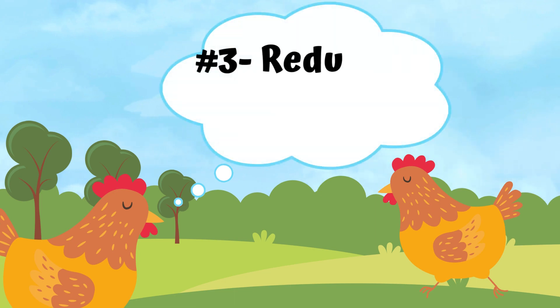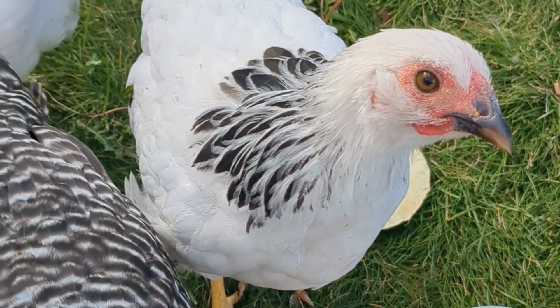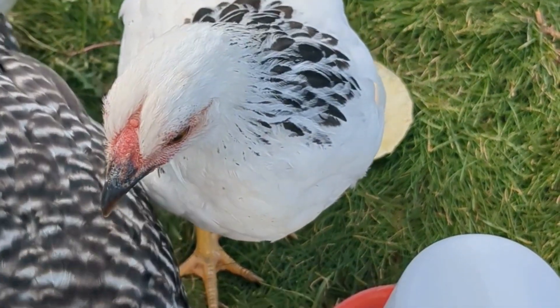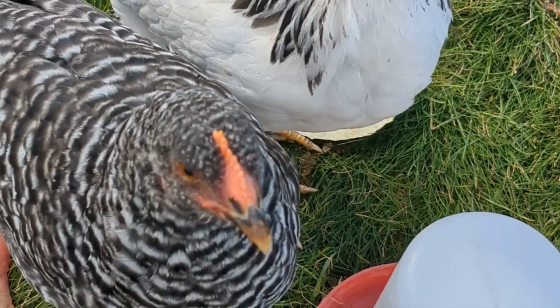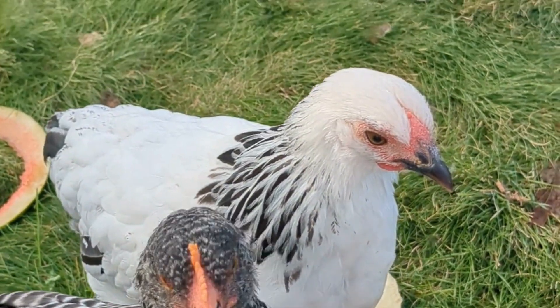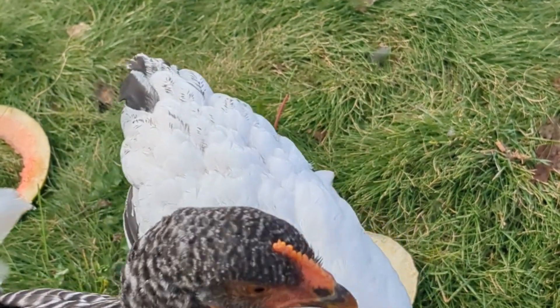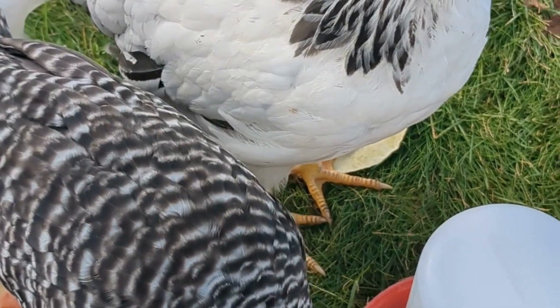Reason number three, we are working to save the planet one carrot top at a time. By feeding our kitchen scraps to our chickens, we're reducing our food waste. Less is gonna go into the landfill, less just doesn't do anything after we're done with it — like that kale forgotten in the back of the fridge. It's a win-win situation: the chickens are happy and we're doing our part for the environment.